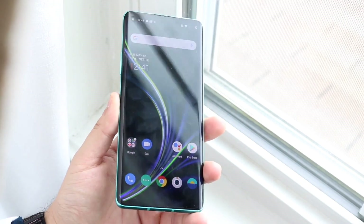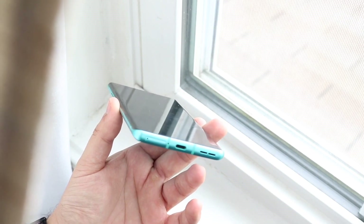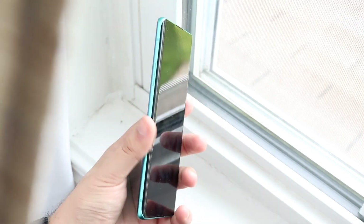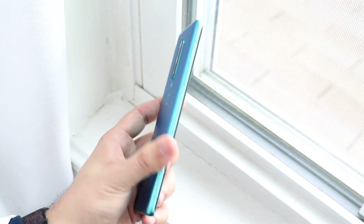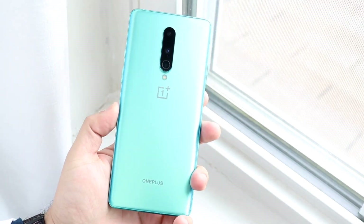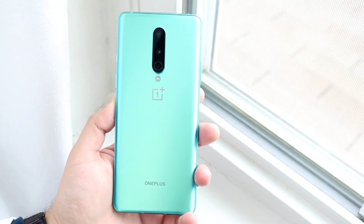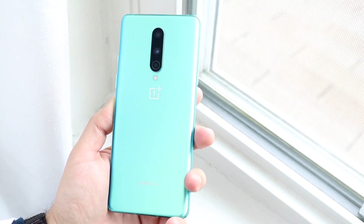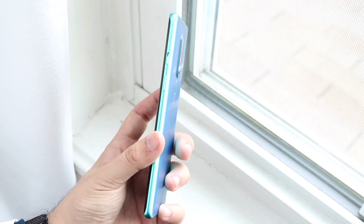You can pick up a OnePlus 8 on Amazon for about $640, so I'll leave a link down below if you want to pick it up from there. On the front we have almost the same size screens — a 6.4-inch panel on the OnePlus Nord and a 6.5-inch panel on the OnePlus 8, so very similar. They're both 1080p and they both have the same refresh rate at 90Hz, so neither one really blows the other out of the water there.